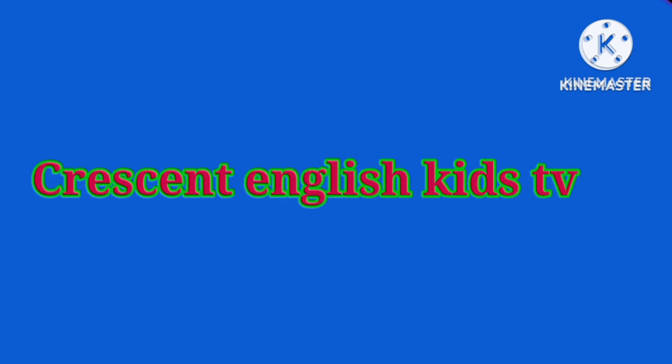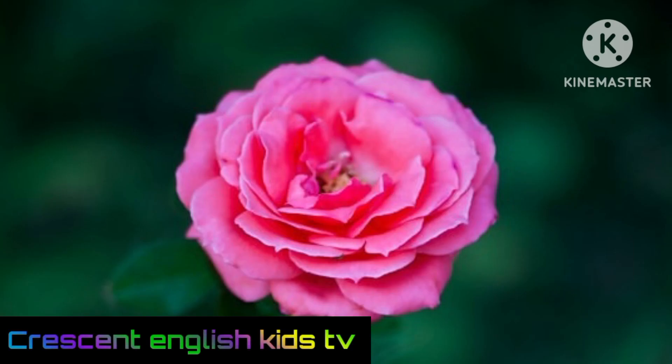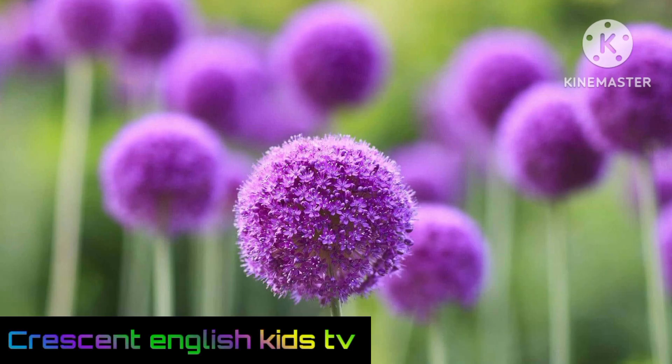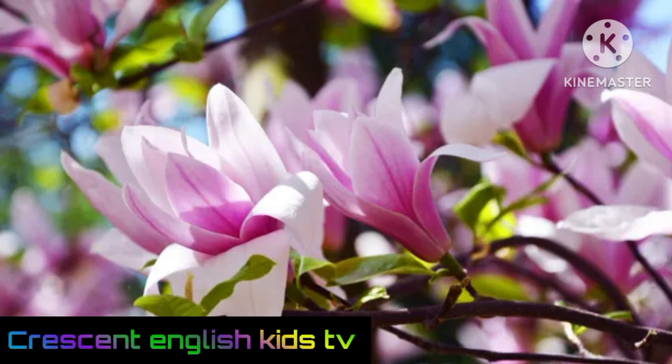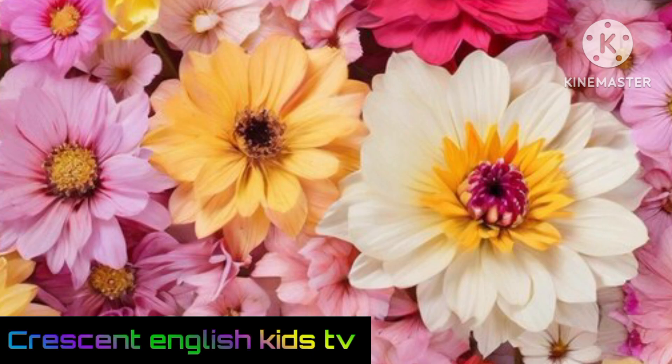You are watching Crescent English Kids TV. There are different kinds of flowers on this earth. These flowers make the earth more beautiful. Here I have given some beautiful flower names. Are you ready? Come, let's start today's video without wasting time.